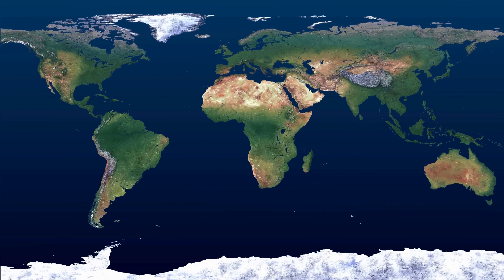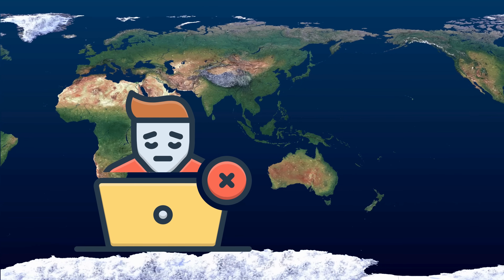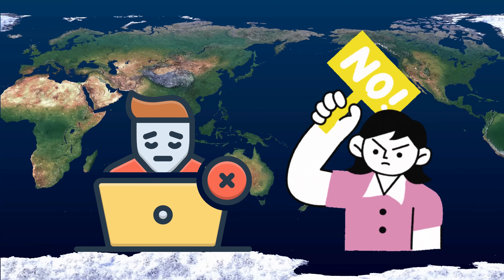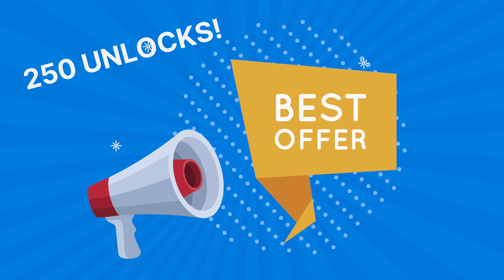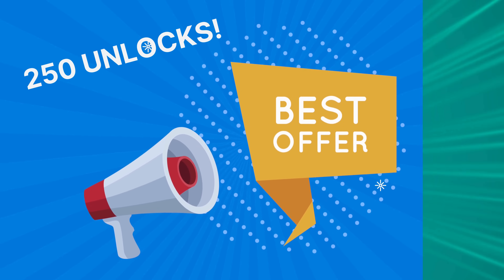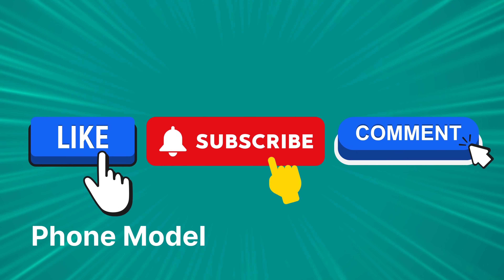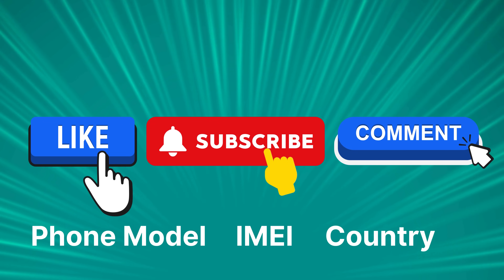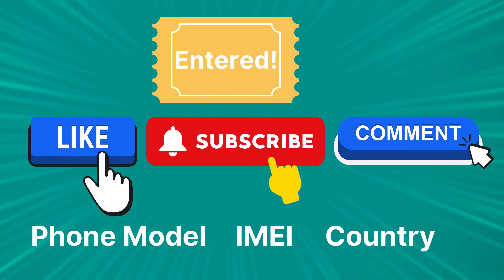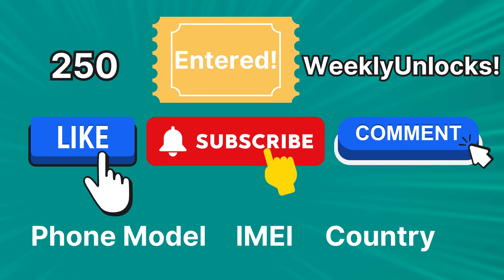It's essential to remember that these unlocking services mainly function in first world countries. If for any reason you're unable to access these services or you'd prefer not to use them, we've got another option for you. We offer 250 unlocks every week for our video viewers. Want to get in on this? Here's what you need to do: like this video, hit the subscribe button, and comment below with your phone model, IMEI, and country. As soon as you've done these steps, you're automatically entered for a chance to be among our 250 weekly unlocks. Remember, every single step is crucial — no shortcuts here.